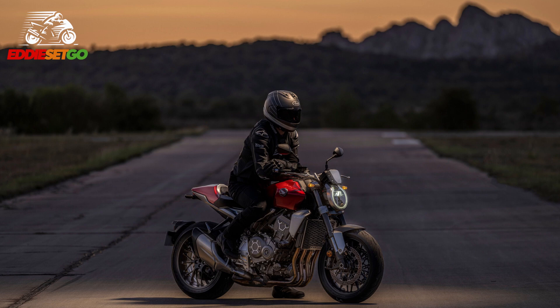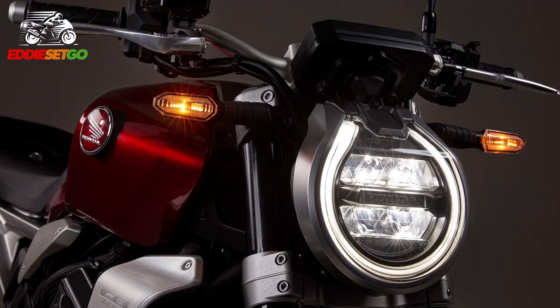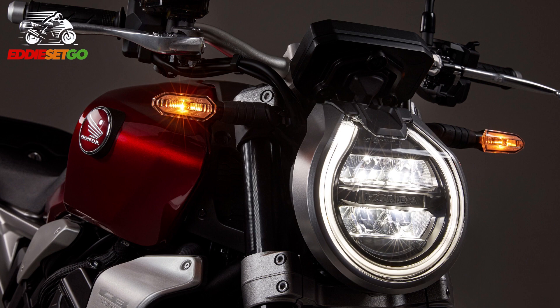What is certain is the level of attention to detail and the finish that Honda have put into that front headlight. It's very much the face of the bike, and I've said in previous videos that I do believe this is one of the better looking bikes on the market.